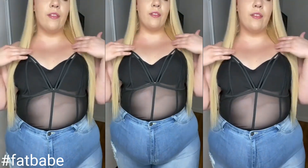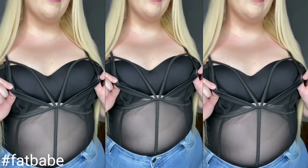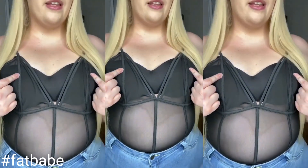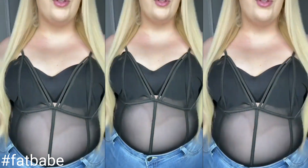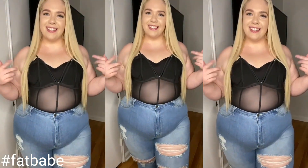For this look, I have on the Minimalist Bodysuit in size 3X. As you can see, it's mesh material so it's very sheer, so I put a bralette underneath. You can definitely pair this with anything and you look cute and sexy in this.